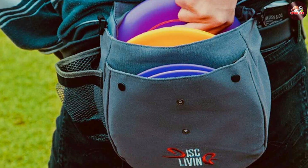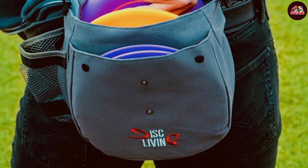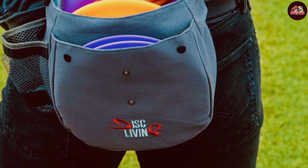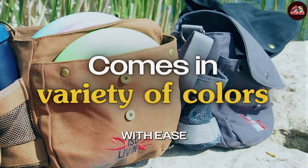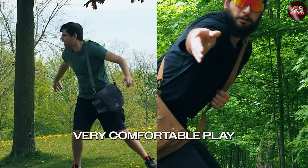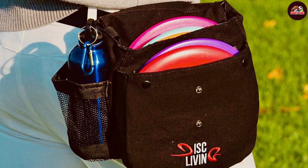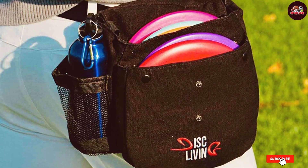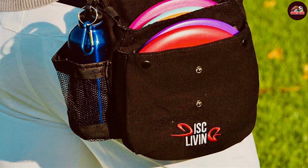What sets this bag apart is its unique organizational system. It includes multiple compartments for storing not only your discs, but also your accessories, such as mini markers, towels, and even a light jacket. The padded back panel and adjustable straps provide excellent comfort, ensuring that you can carry it for hours without discomfort. The bag is lightweight, which is perfect for players who prefer to walk the course. Overall, the Disc Living Bag is a practical and stylish choice for any disc golfer.